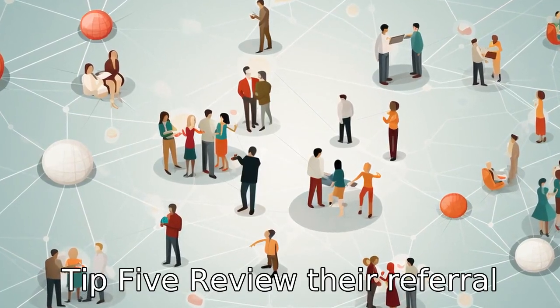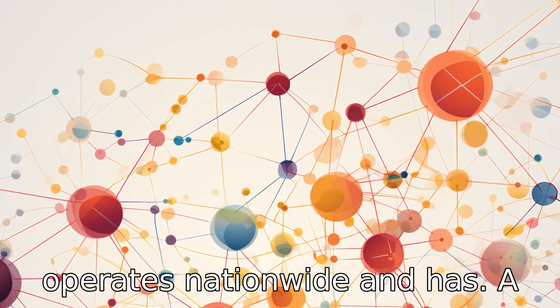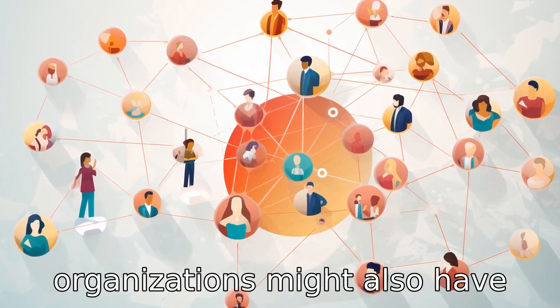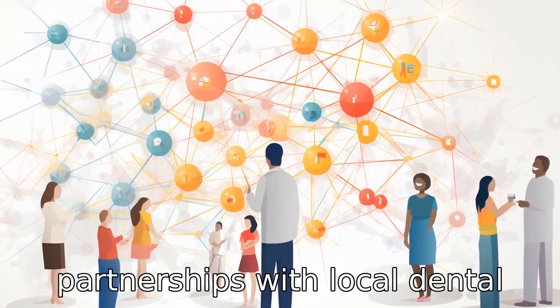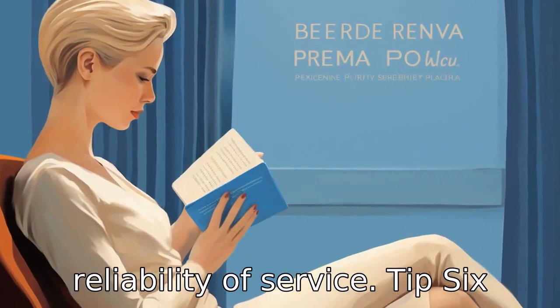Tip 5: Review their referral network. Check if the alliance operates nationwide and has a broad network of dental practitioners. Some organizations might also have partnerships with local dental colleges or national dental associations, increasing the reliability of service.